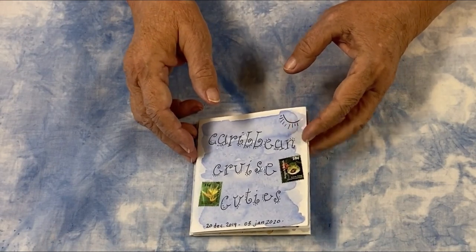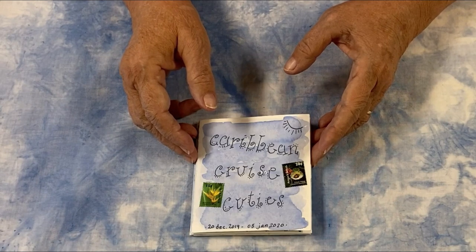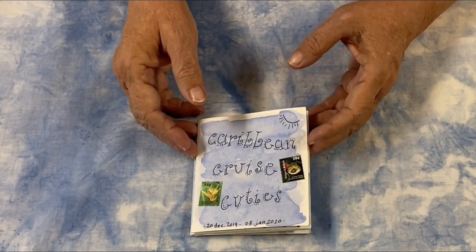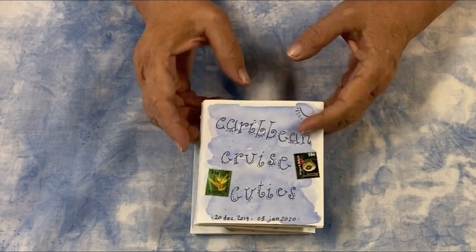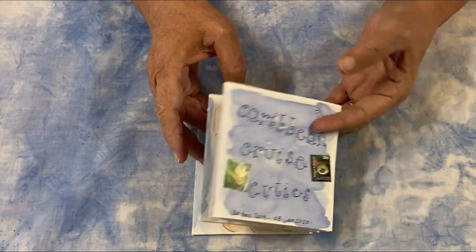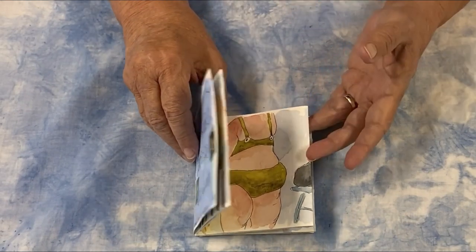It's filled with my poolside renderings of proud and gorgeous fluffy gals. I had so much fun. It was a great way for me to play with the small sampling of paints that I did bring to display a variety of skin tones. I hope this book reflects the admirable confidence and sass that my fellow women displayed.